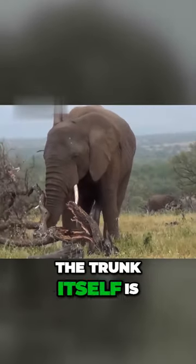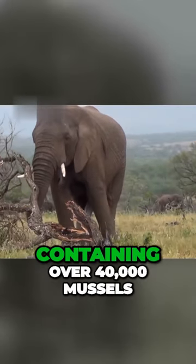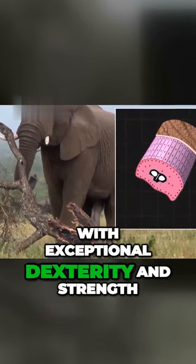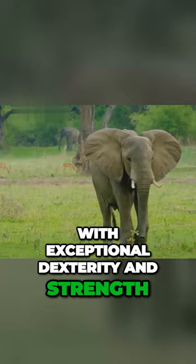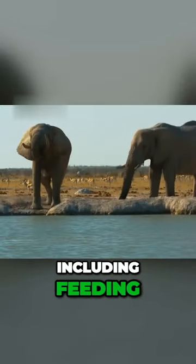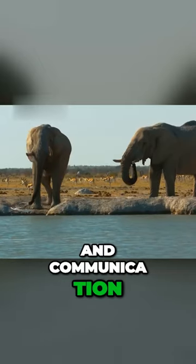The trunk itself is a remarkable appendage, containing over 40,000 muscles and tendons, which provide the elephant with exceptional dexterity and strength. Elephants use their trunks for a wide range of activities, including feeding, drinking, bathing, and communication.